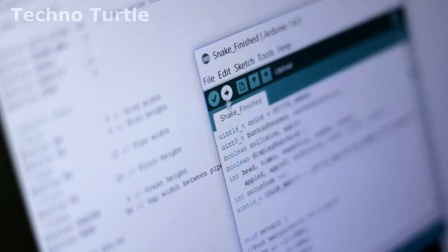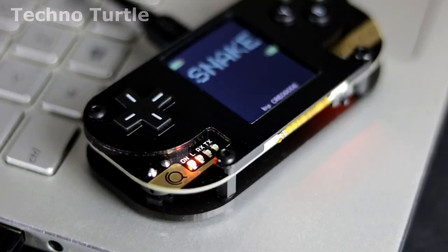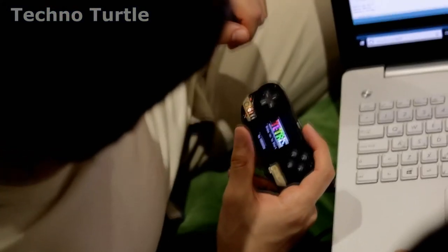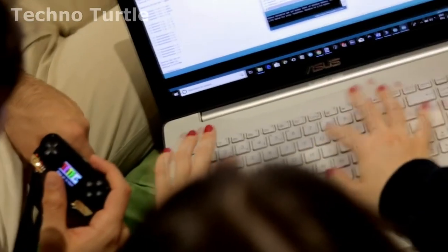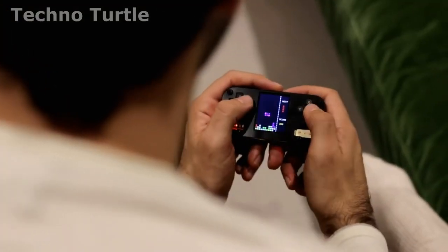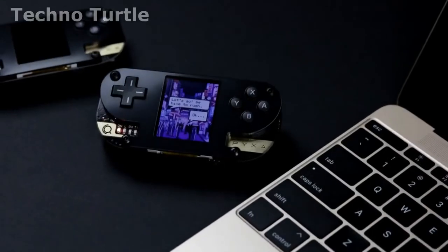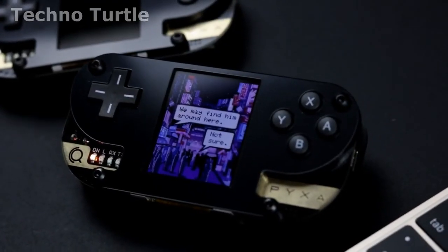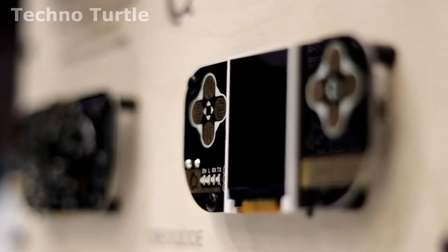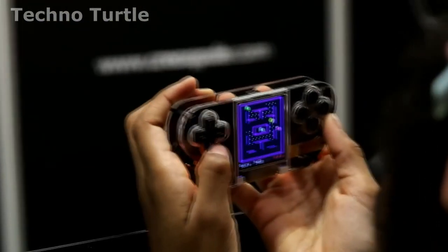Alternatively, you can simply download the video games we have already created, upload them to your Pixa, and start playing. Pixa is a great way to learn about programming and game development. With Pixa, you can create your own video games from scratch, replicate any retro video game you like, or make a storytelling game using actual images. Explore how a game console works, create your own video games, and share them with your friends.